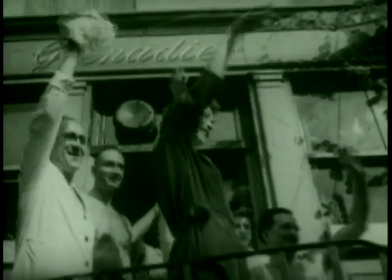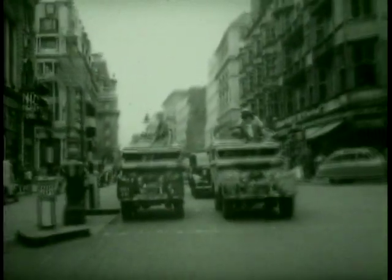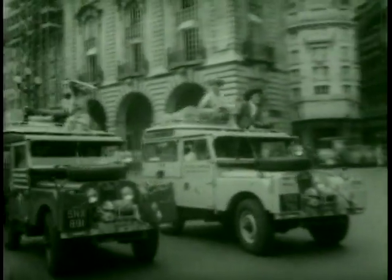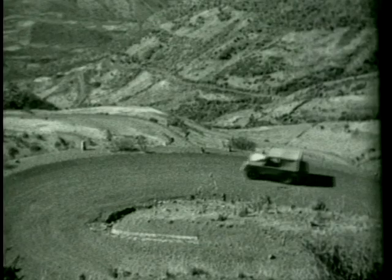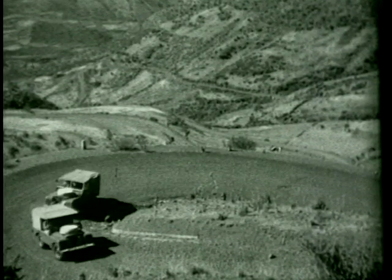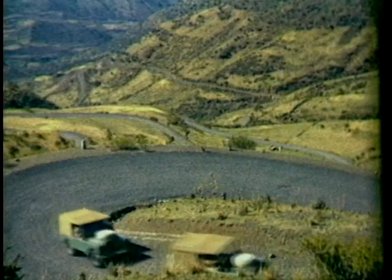For almost 50 years, Land Rover had been producing rough and rugged machines that could cope with the very worst that anything could throw at them. However, Land Rover realised that they were missing a significant part of the 4x4 market. There were motorists who enjoyed the feel of driving an off-roader, but hardly ever took it off-road.